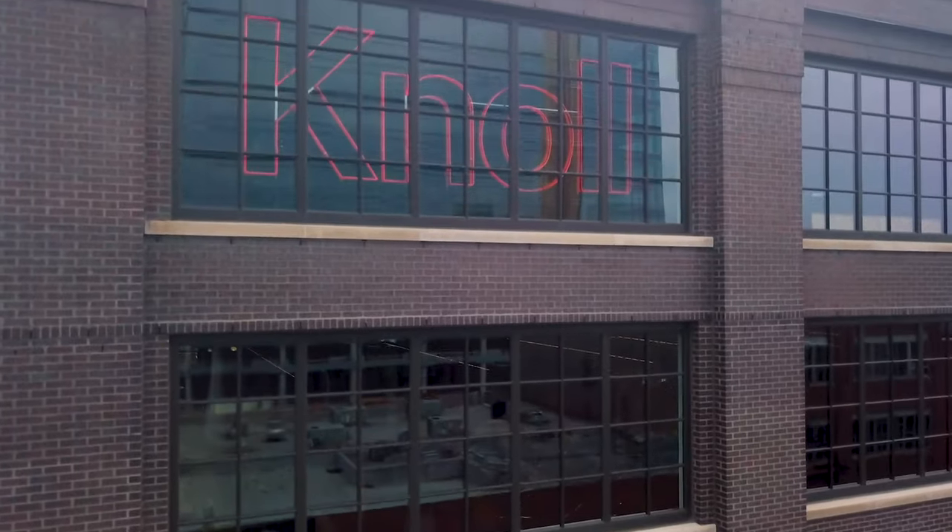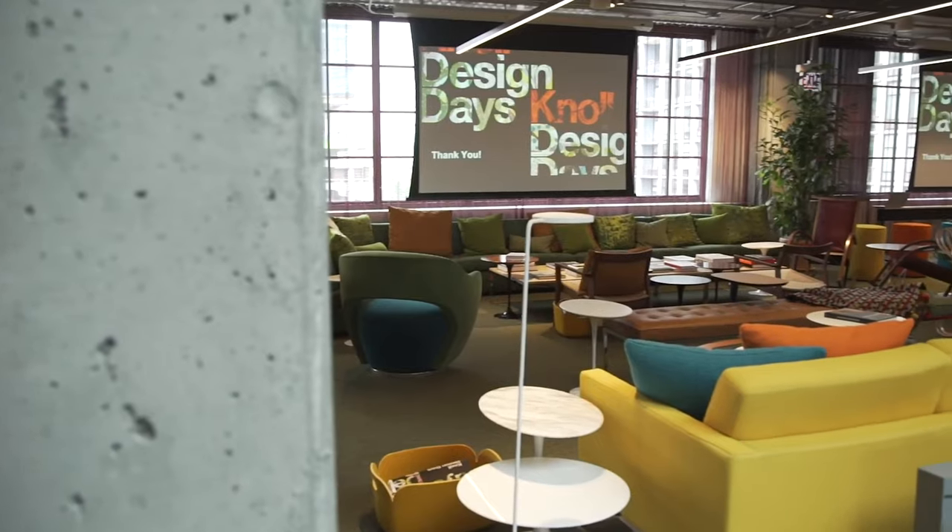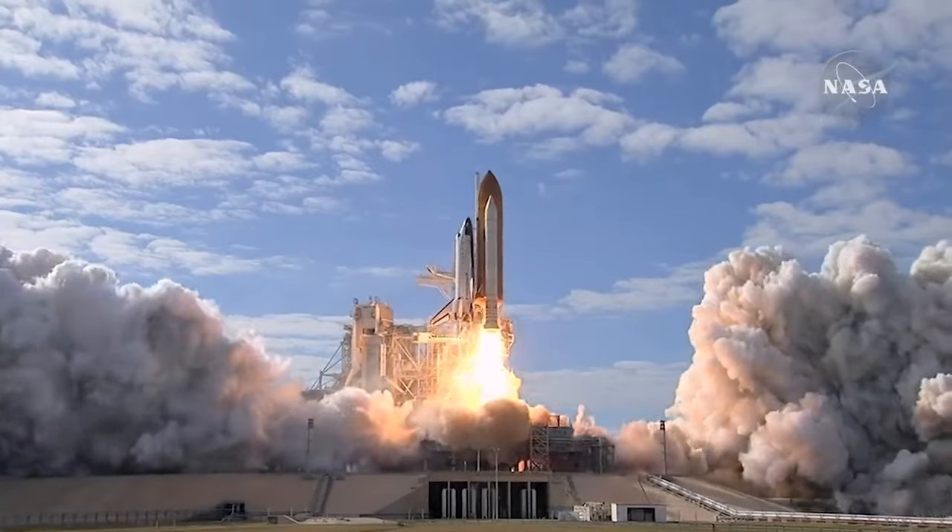What do Off-White, Knoll, and NASA have in common? Besides being leaders in their respective fields, all of these companies are known for using the world's most popular font. Behind the hype: Helvetica.